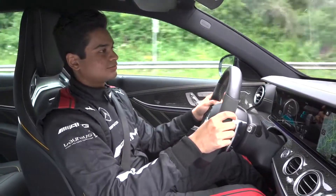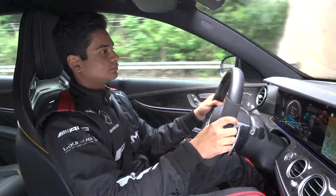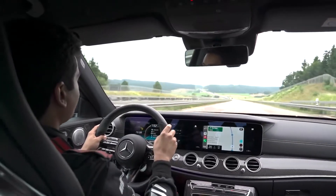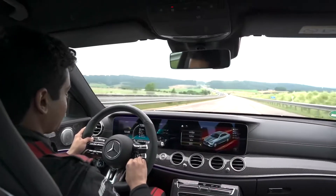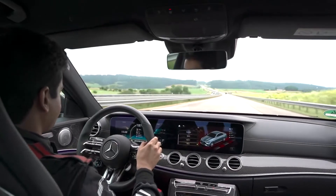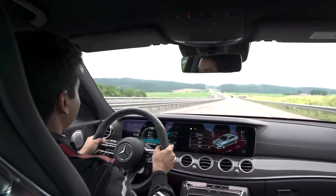Hey Mercedes. How can I help? Take me to the A1. Alright, so we've made our way onto the A1 Autobahn with no speed limits. We're going to change to race mode for maximum performance and put it into manual so I can control the gear shifts. Alrighty, let's see what we've got here.